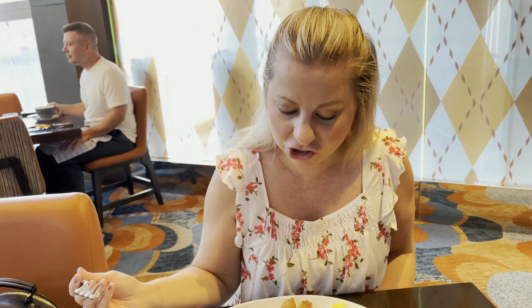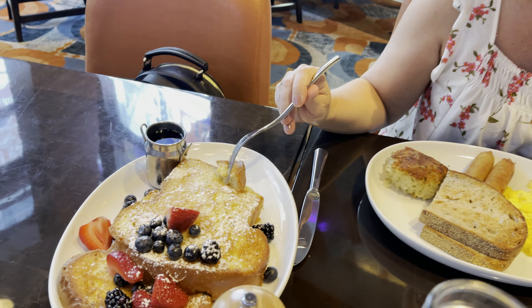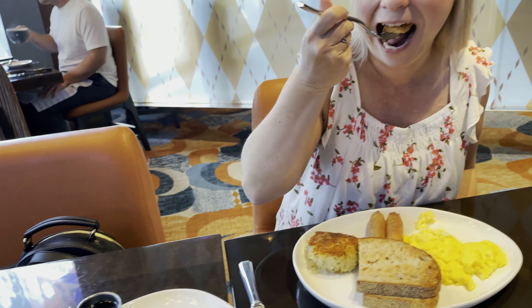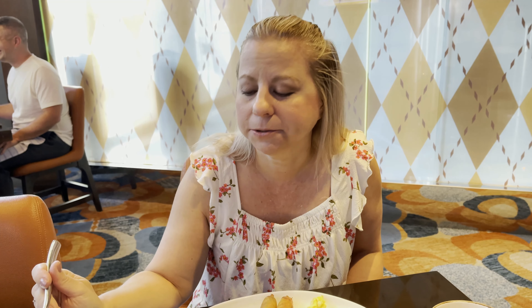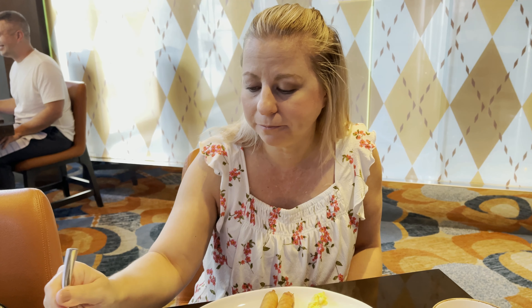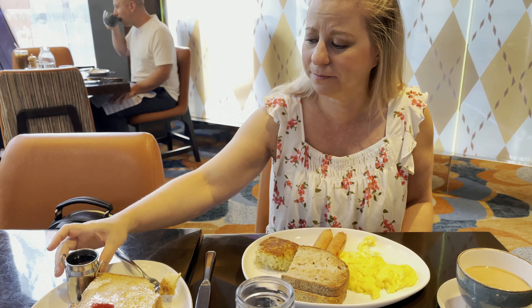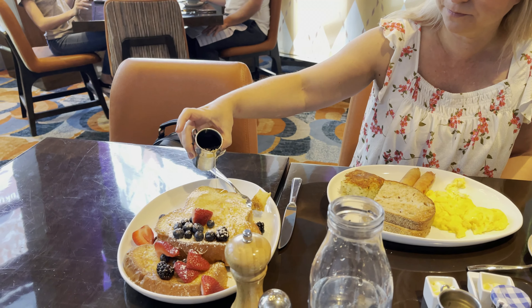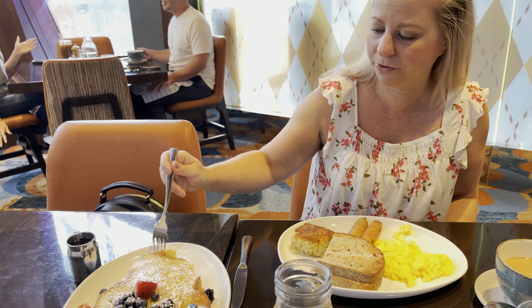So we ordered a side of the French toast, which you can see is massive. I'm going to try it out. Oh my god, it's really good - I haven't even added syrup to it and it's so good. It's like a little French toast. It's a must-try guys, for sure.